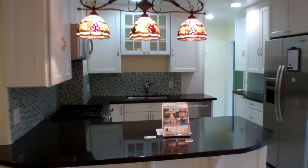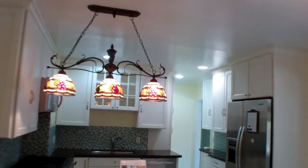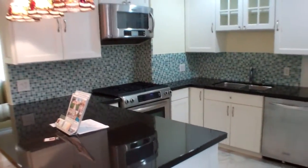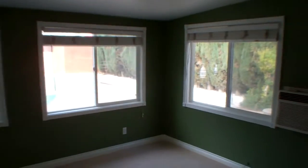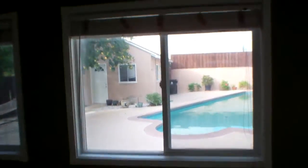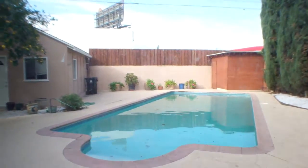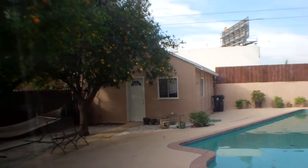The kitchen has been updated with newer countertops and cabinets, stainless steel appliances, and recessed lighting. The kitchen then leads into this — it's technically a covered patio because it's not included in the square footage, but it's a nice big playroom. It looks out onto your pool and your detached garage, which has been finished with drywall.